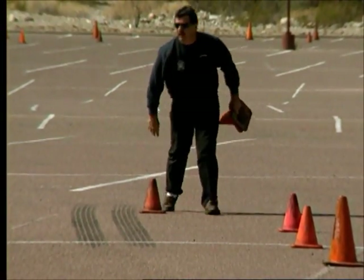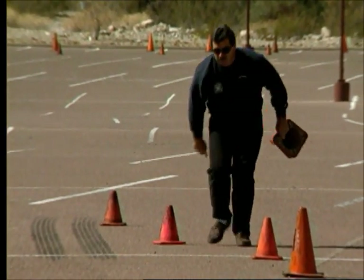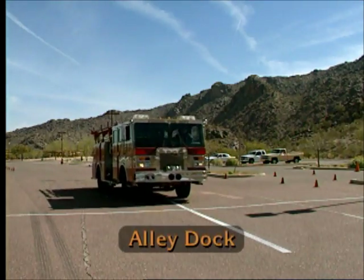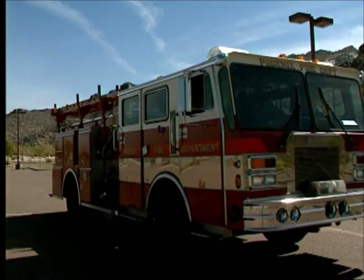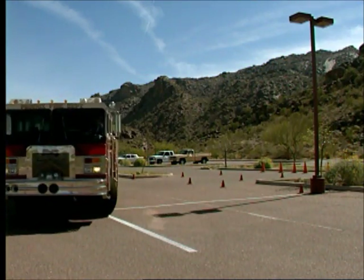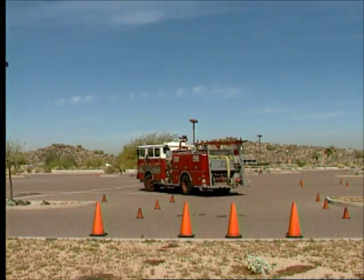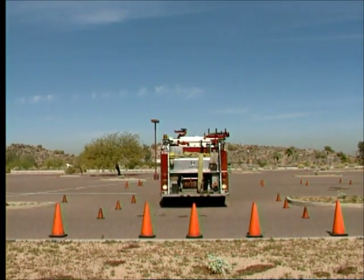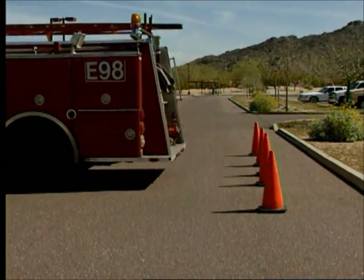The alley dock exercise tests your ability to back the vehicle into a tight space simulating an alley, a dock, or a fire station bay. First you will drive forward past the alley course, then put the vehicle into reverse and make a left turn backing into the alley. Points are awarded for your ability to come as close as possible to the back of the alley without hitting a marker or making any other penalty.